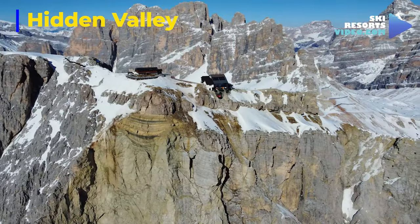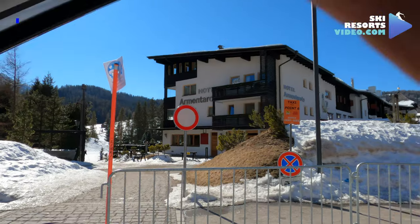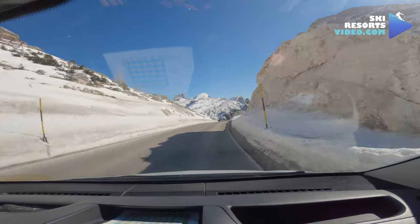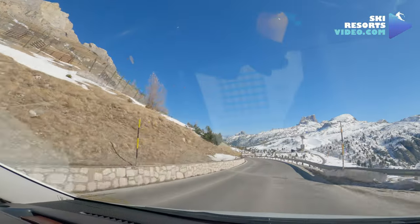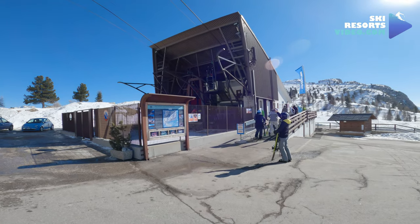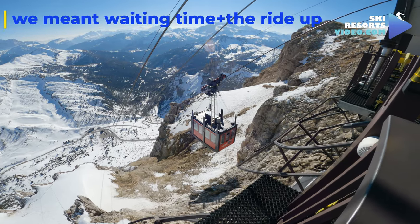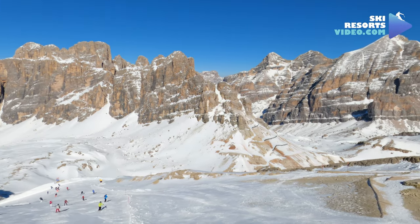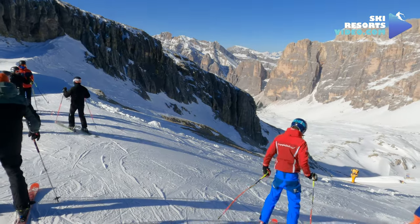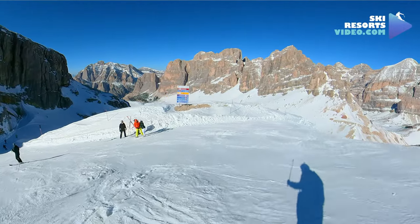Our most recommended adventure is the Hidden Valley, also known as the Lagazoi Tour. The first part of the journey is to take a taxi van from Hotel Armentarola to Falzarego Pass. The ride costs €7 per person and taxis come all the time. The ride takes around 20 minutes. Then you will take the Lagazoi cable car — the waiting time is around half an hour to climb to the peak. The 7.5-kilometer run from the Lagazoi peak at 2,778 meters to the horses takes around 30 minutes. The first part is the hardest. Take a left at the fork.